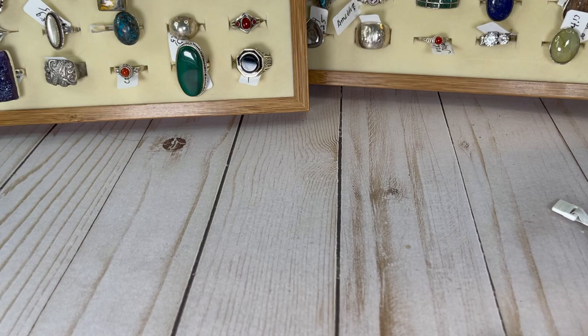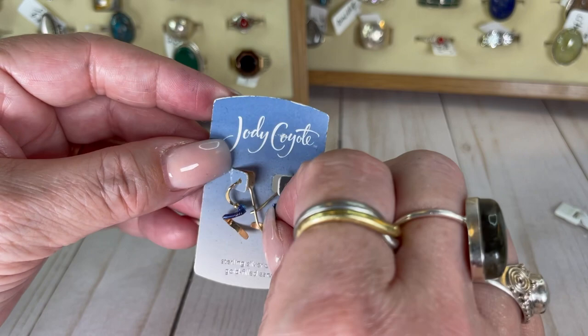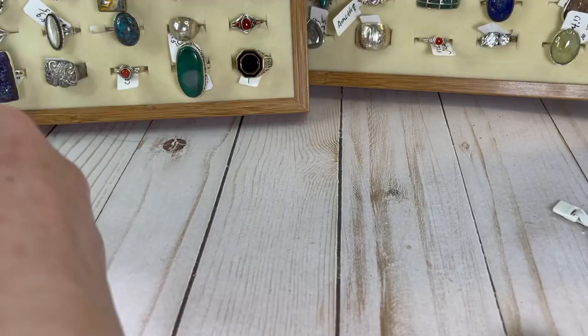I'm getting a delivery so the puppies are barking — they're doing their job. Sterling silver or 14 karat gold filled ear wire — $11.99 originally. A very pretty Jody Coyote piece, new on the card by the way — that's a good thing for Christmas. I'll do those for $8.